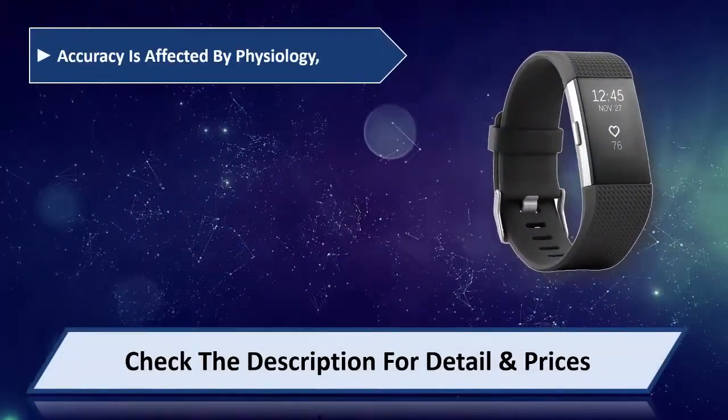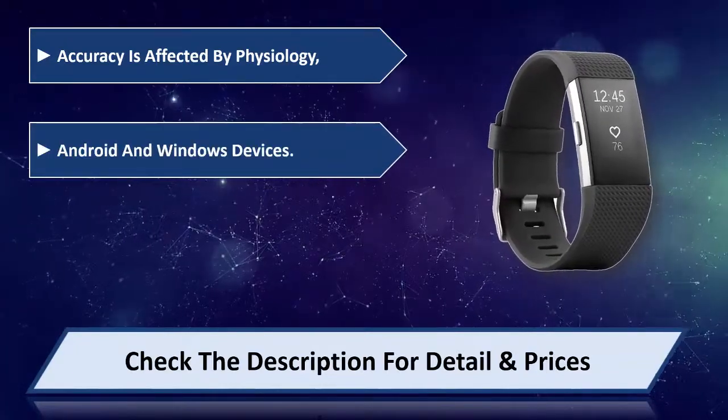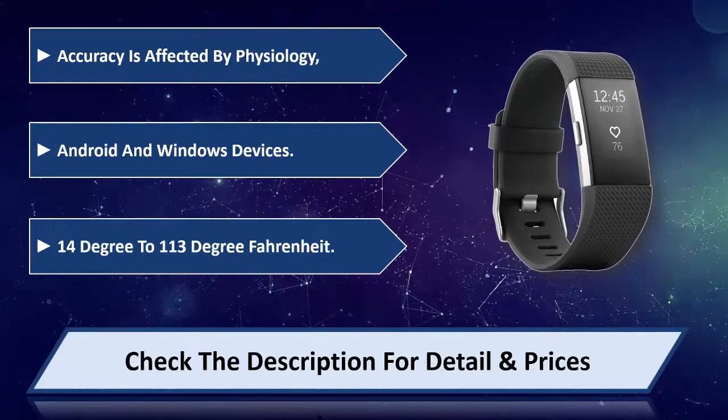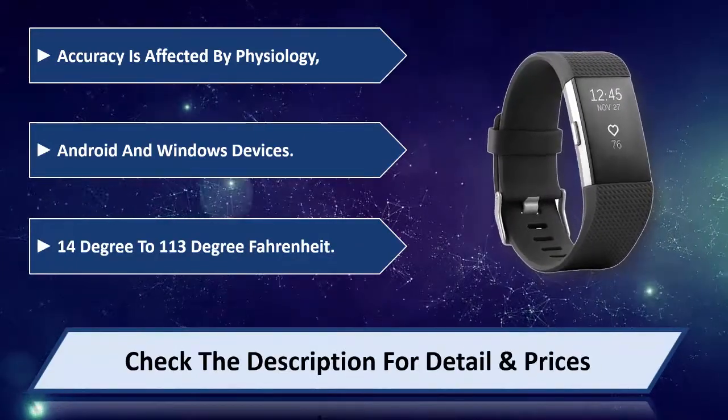Accuracy is affected by physiology. Compatible with Android and Windows devices. Operating range is 14 degrees to 113 degrees Fahrenheit. Please check the description for detail and price.